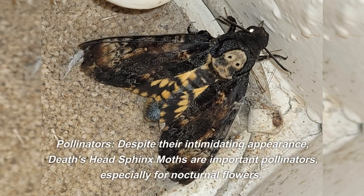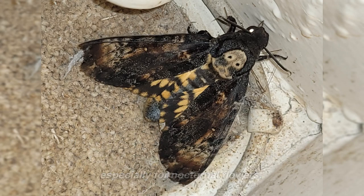Despite their intimidating appearance, Death's Head Sphinx Moths are important pollinators, especially for nocturnal flowers.